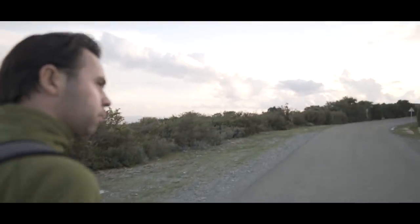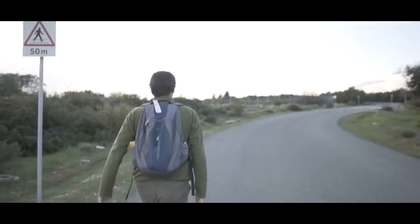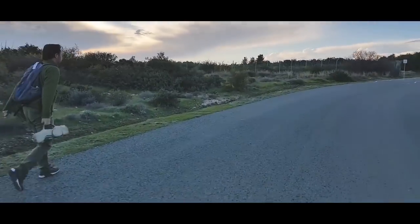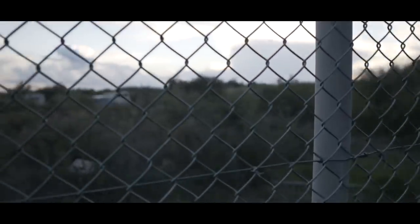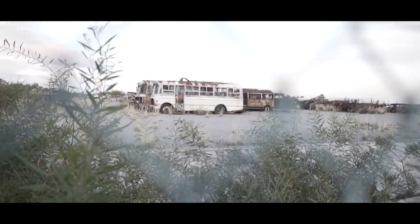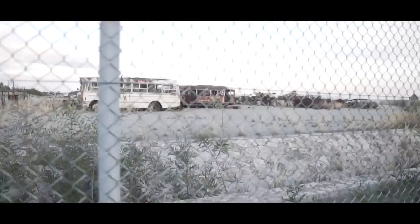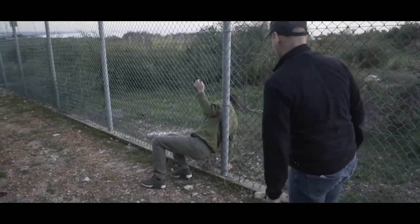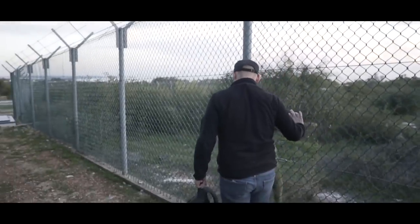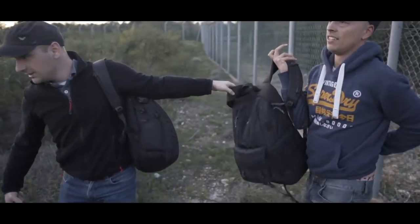Yeah, a Cadillac or something — these cars pop up, rusty. I guess we have to find a hole; the fence looks pretty solid. Oh wow, look at these cars! All right, we found a hole — just in time because it's getting dark. I have a new camera so I can shoot better in bad lighting conditions.